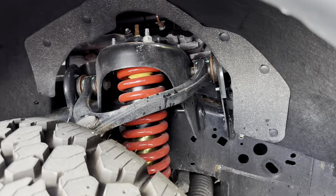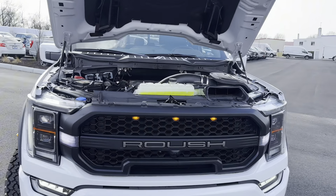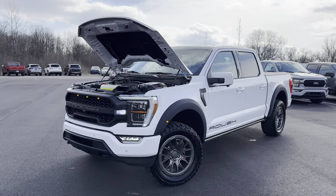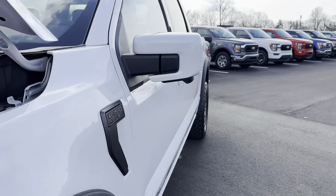It features upgraded fender flares, wheels, tires, suspension, different graphics and badging throughout the exterior, and a new exhaust. You can see the suspension in there — it's red and gold. It's just such an insane package, it's so cool. And luckily they come with the 5.0 V8, which is what this customer chose to do with the Roush supercharger, to give that full spectrum and complete the Roush package exactly how this truck was supposed to come from the factory.